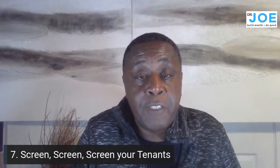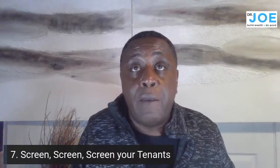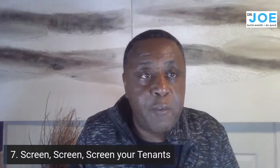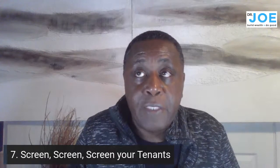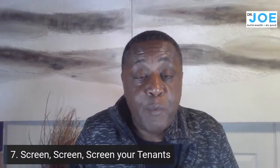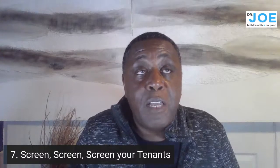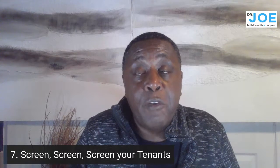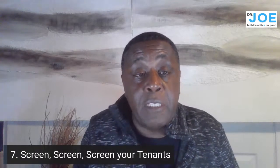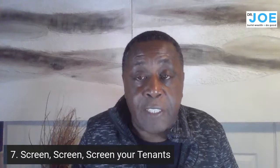I go one step further — I actually visit the person's home to see how they keep it. I'm very thorough and I do not outsource screening. I've screened terribly in the past by taking people at face value. People lie, cheat, and steal. If you want to know what your house will look like in three months, go see how that person lives now. Call the current and previous landlord — they'll tell you.